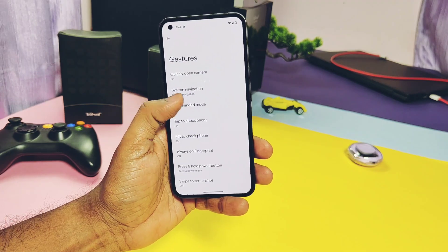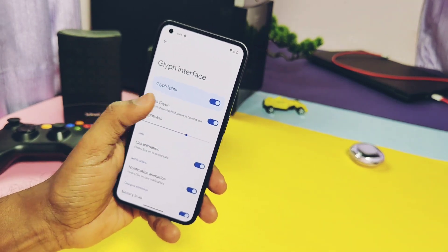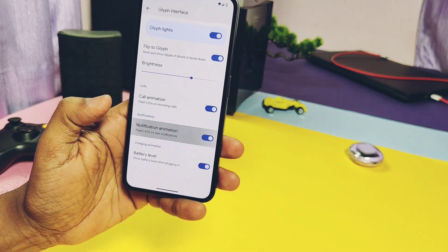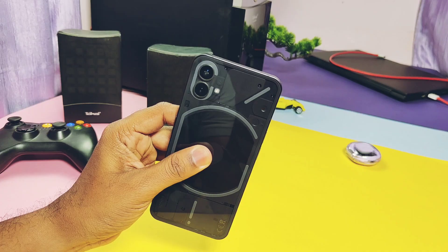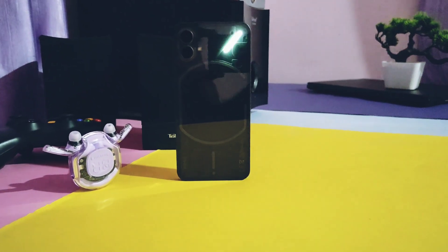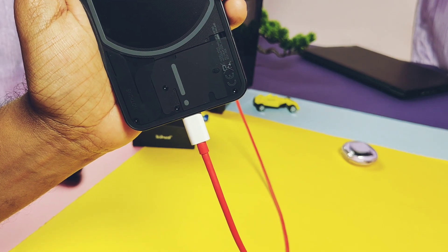Let's check the Glyph light settings. Glyph didn't get any new additional features, but some old issues have been fixed. We have the Flip to Glyph option, though it has some bugs we'll discuss in the bug section. Call and notification Glyph animations are working, with the same animation for both. Battery charging indicator is now working — it was buggy in the old build.